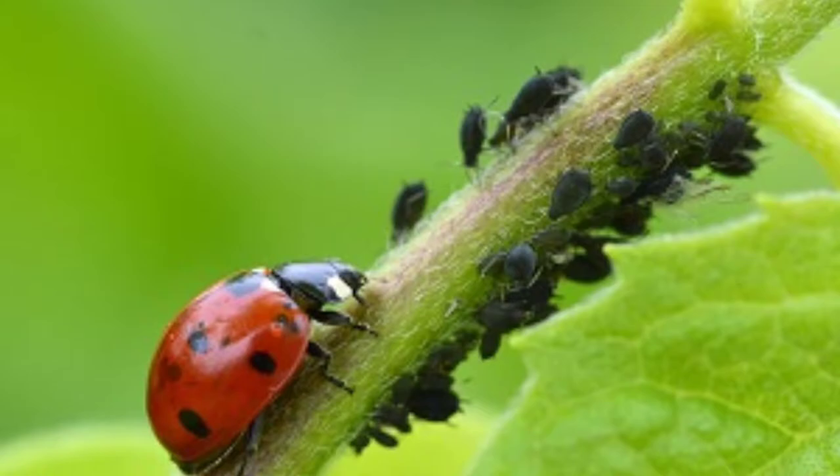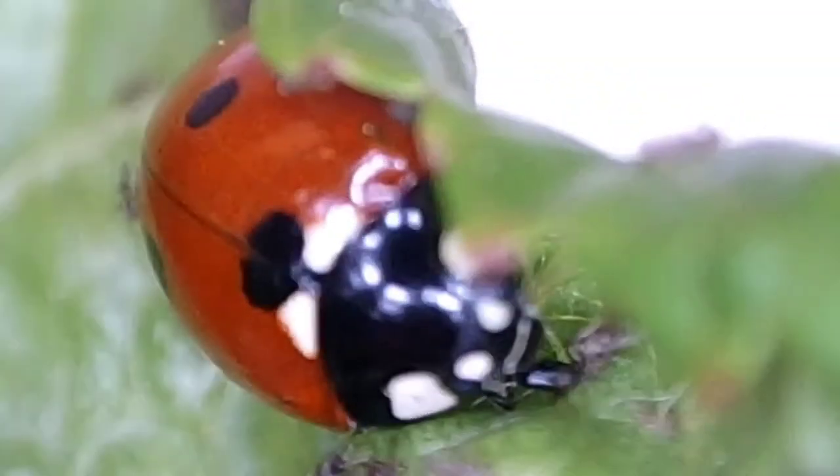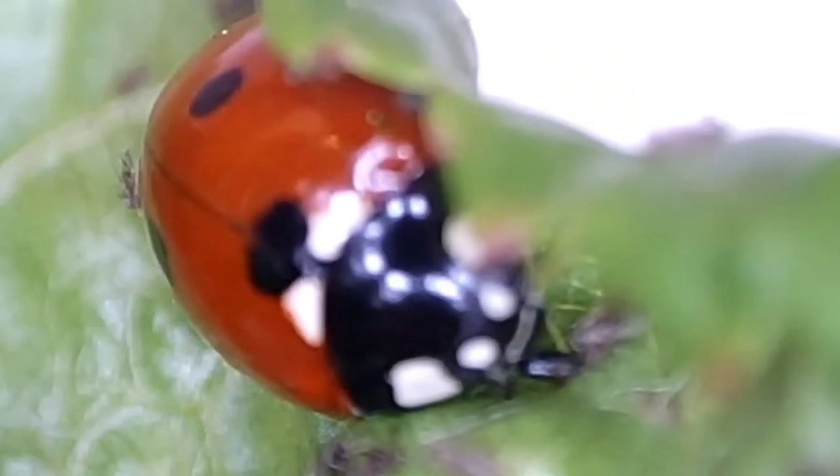Predators. These insects eliminate pests by eating them. Things like ladybugs, praying mantids, and green lacewing larvae fall into this category.